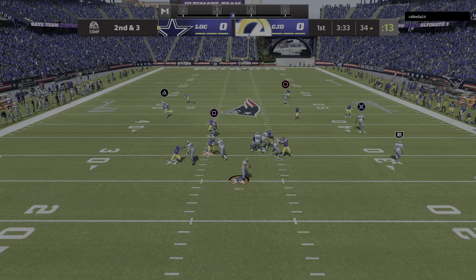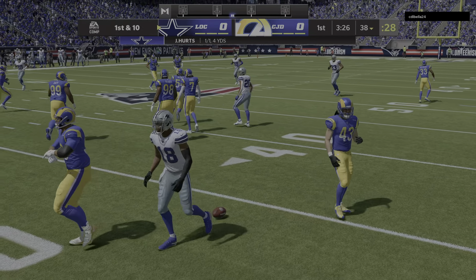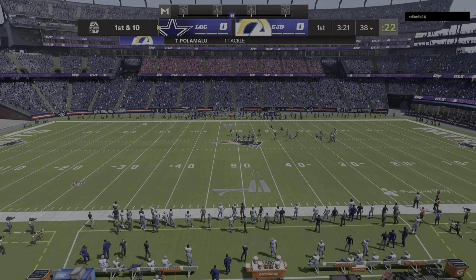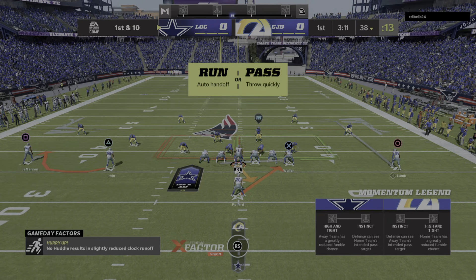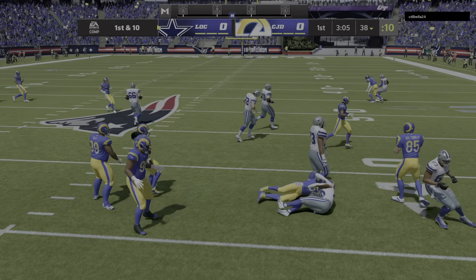Throwing on second and three — Hurts — complete. Jefferson the target. I think defensively you're okay with that here in the first quarter. He's going to get some catches, but they rallied to him quickly. Can you do it all game? They catch it, you tackle it, and they go down on the spot. When you're able to do that, you don't give up big chunks of yardage after the catch.